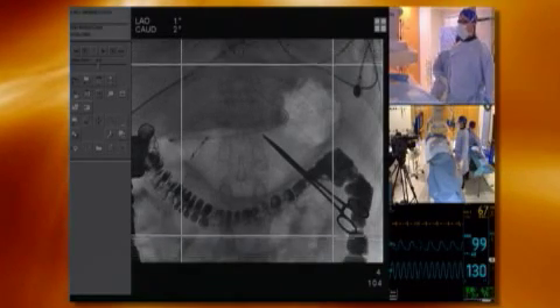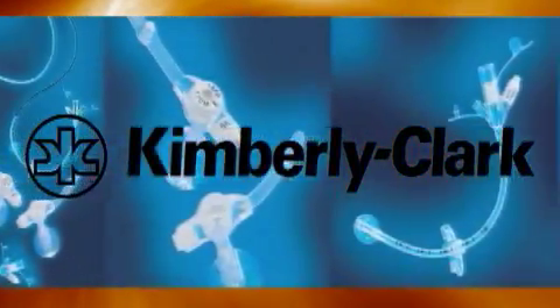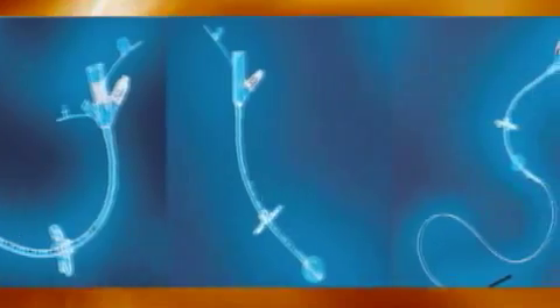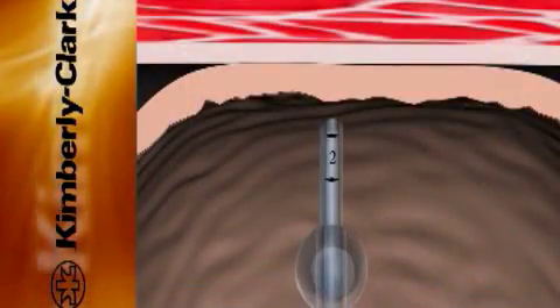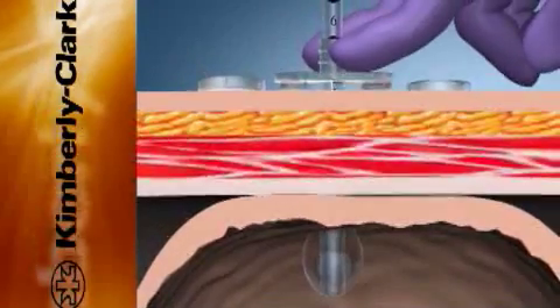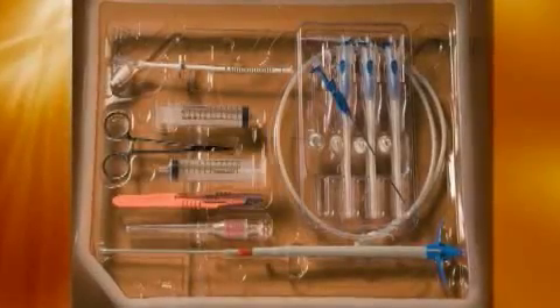On Monday, March 9th at 12 p.m., Kimberly-Clark HealthCare, the developer of the market-leading MIC and MIC-KEY line of enteral feeding tubes and accessories, will showcase an innovative solution designed to facilitate the initial placement of balloon-retained enteral feeding tubes.